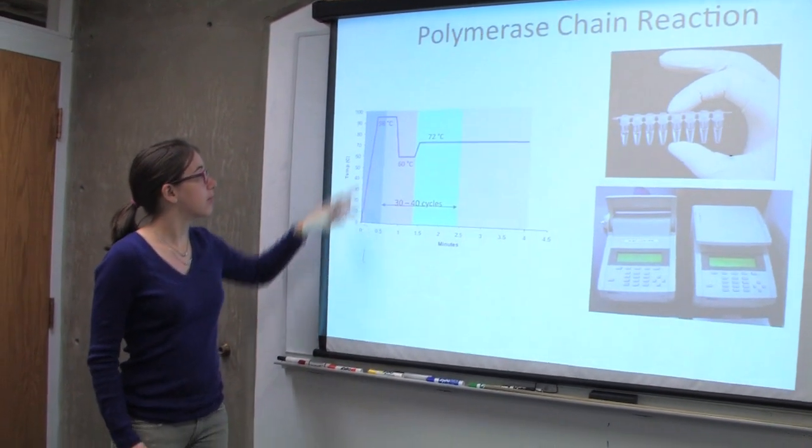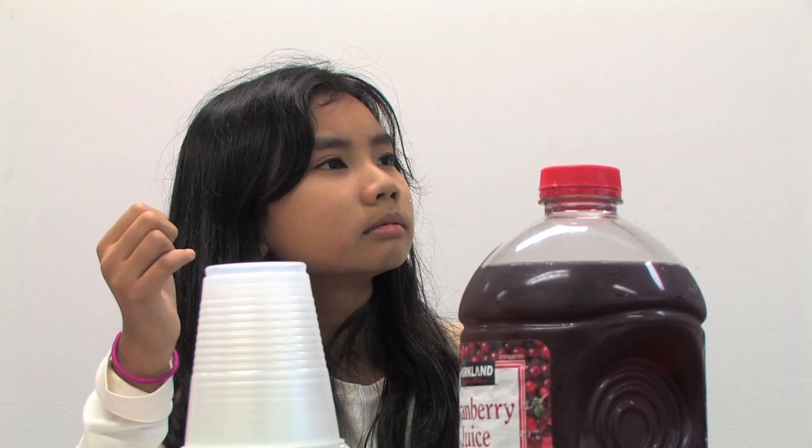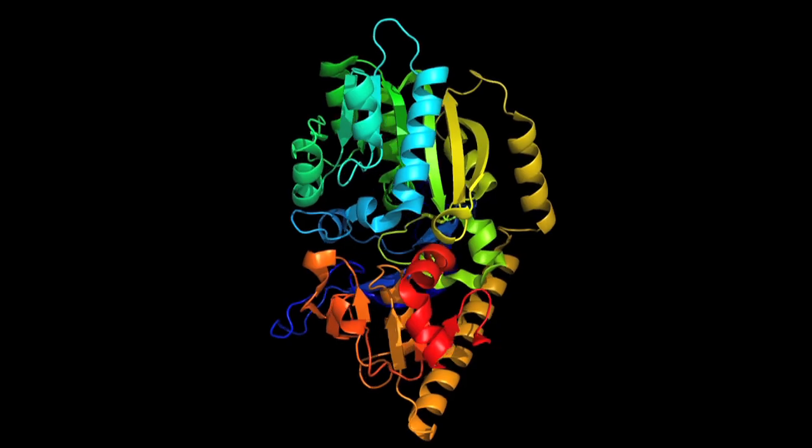Students learn about the big picture in the classroom and then conduct research alongside graduate students. They even published a study together in the journal Biochemistry, solving the structure of a protein involved in producing an anti-tumor agent.